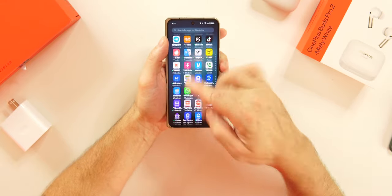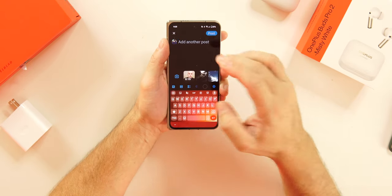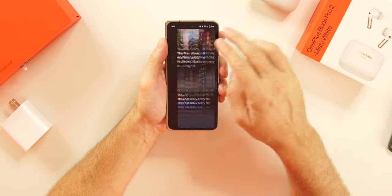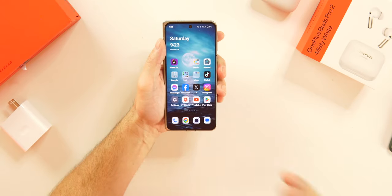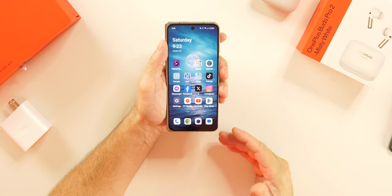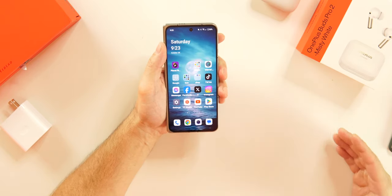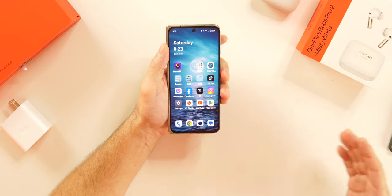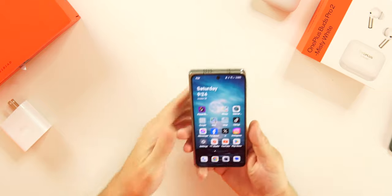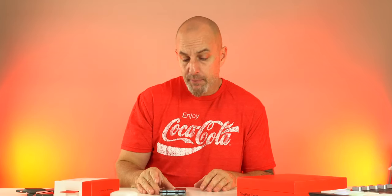The Snapdragon 8 Gen 2 in here has been smooth and fluid — it's just been a really fun device to use over the last 48 hours. It has adaptive refresh rate going all the way down to 10Hz and up to 120Hz depending on what you're using. The 2K display is 6.3 inches — wider and taller than the other folding phones. Wider than the Z Fold 5 and taller than the Pixel Fold.